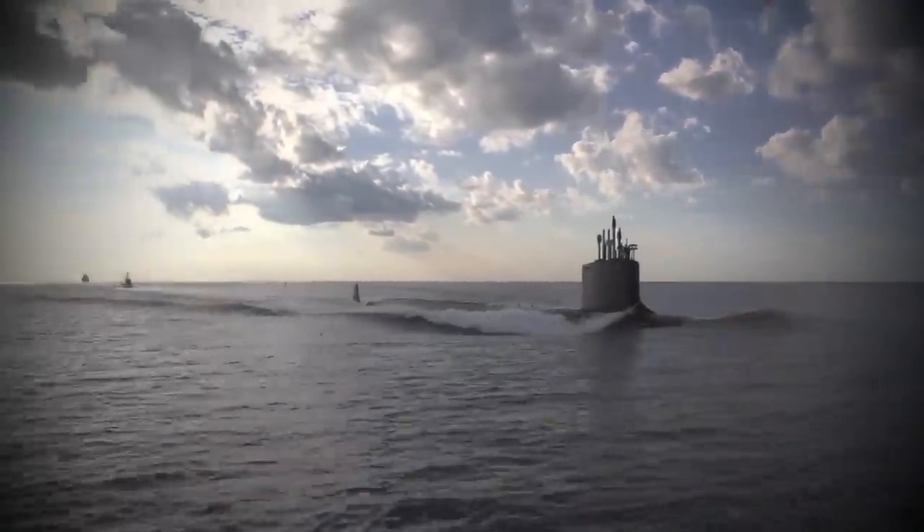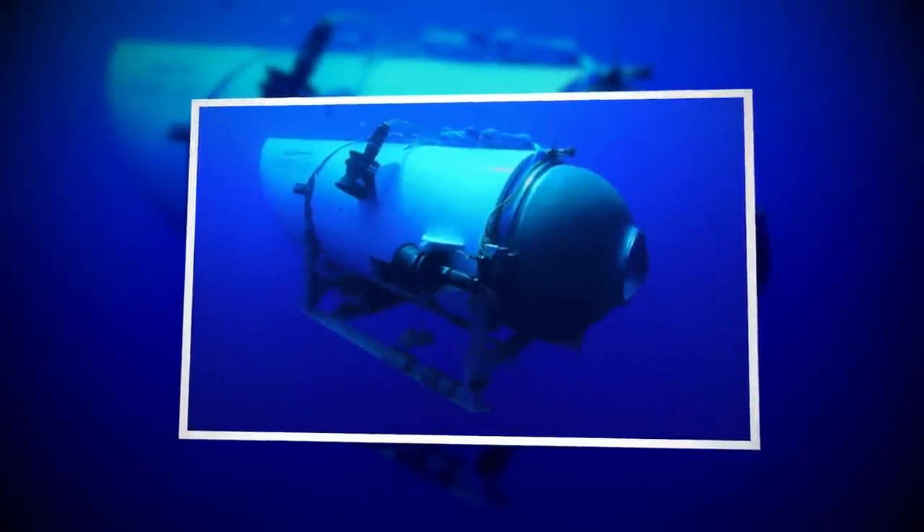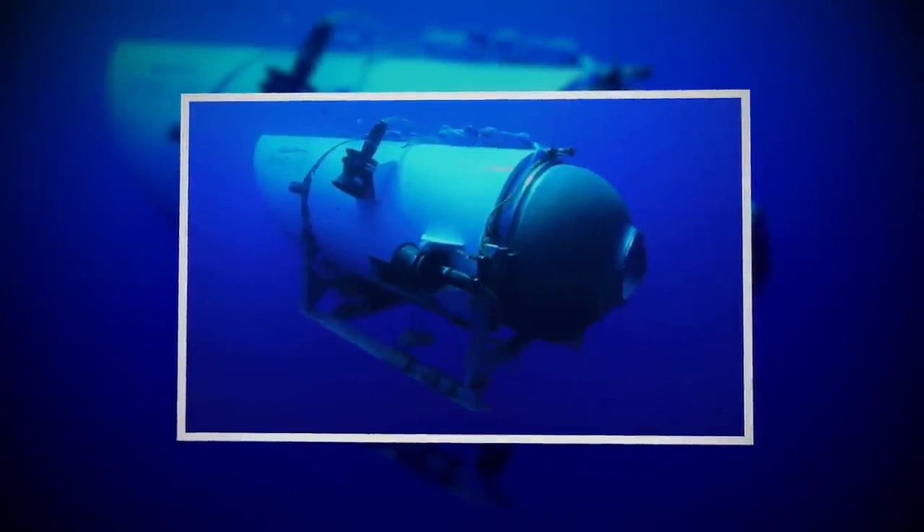Today, we embark on a journey of exploration, diving deep into the mysteries of the underwater world and shedding light on the fascinating realm of submersibles. Join me as we unravel the secrets of the Titan submersible and discover the incredible stories hidden beneath the surface.